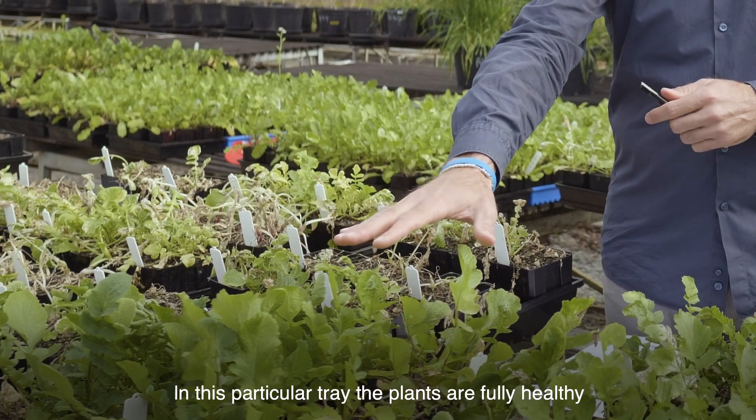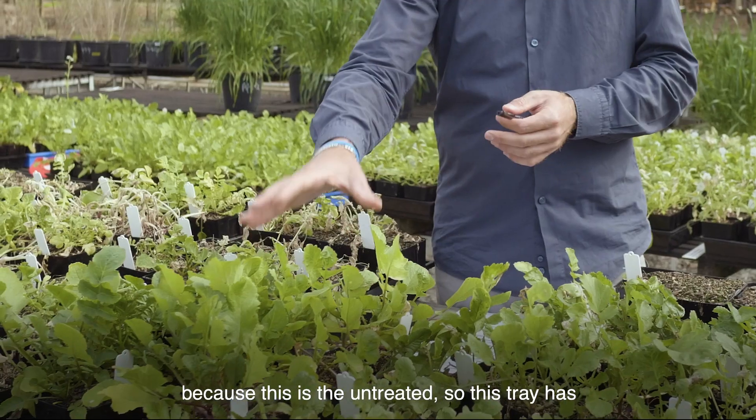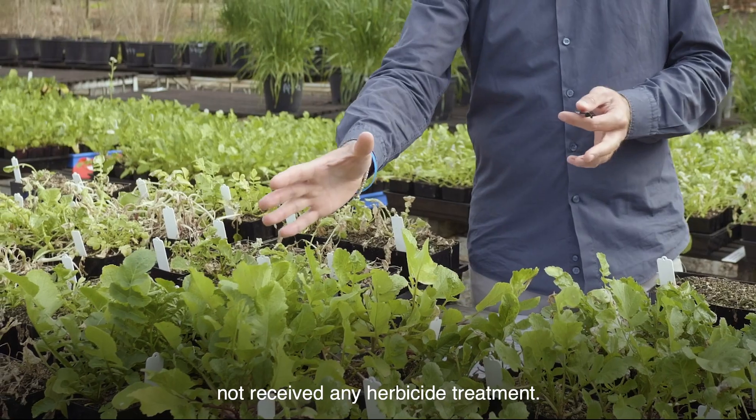In this particular tray the plants are fully healthy because this is the untreated — this tray has not received any herbicide treatment.